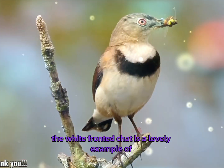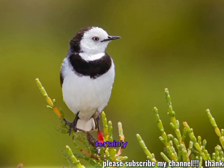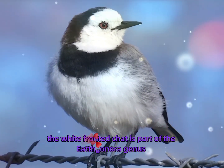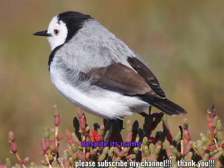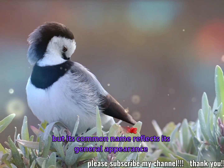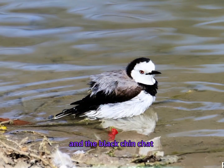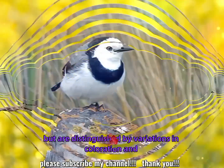The white-fronted chat is a lovely example of Australia's diverse bird life, with its distinctive appearance and adaptability to a wide range of habitats. Taxonomy: Ieptheonora albifrons belongs to the Ieptheonora genus, which belongs to the Meliphagidae family, the honeyeater family. Despite its name, it is not a true chat, which belongs to the family Turdidae. It is closely related to other species in the Ieptheonora genus, including the red-capped chat and the black-chinned chat, which share similar behaviors and habitats but are distinguished by variations in coloration and distribution.